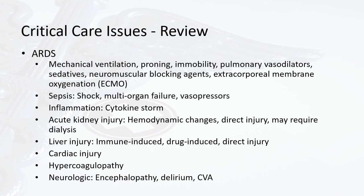Before moving on, a brief review of critical care issues that a minority of patients with COVID-19 may have faced. Patients who became critically ill may have developed ARDS, resulting in mechanical ventilation, proning, extensive ICU care, and ICU medications causing impairments down the road. They may have had sepsis, inflammation, kidney injury, liver injury, cardiac injury, and hypercoagulopathy, or any combination of these. Neurologic issues should also be looked for, as many patients may have developed these.